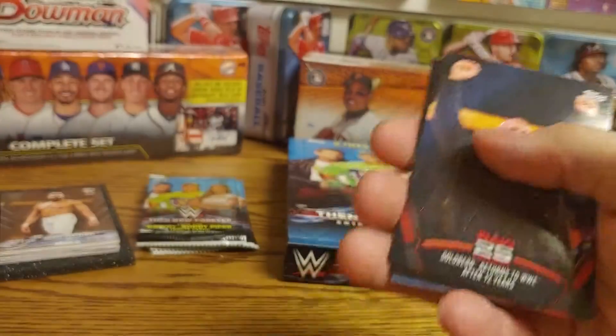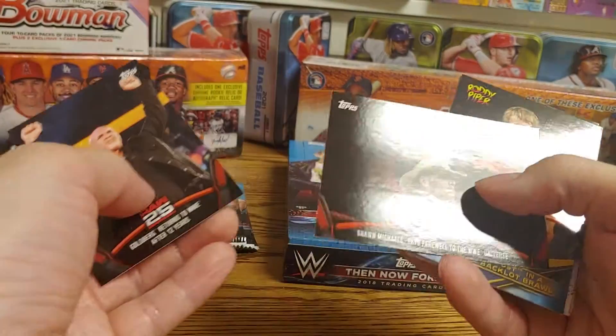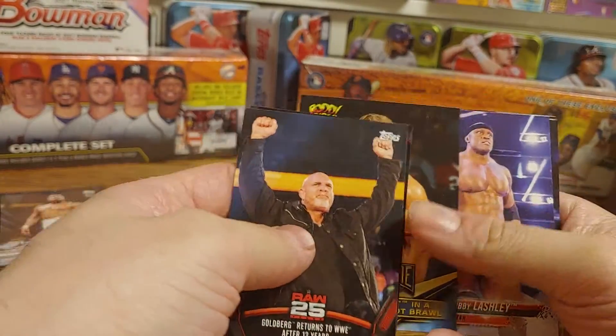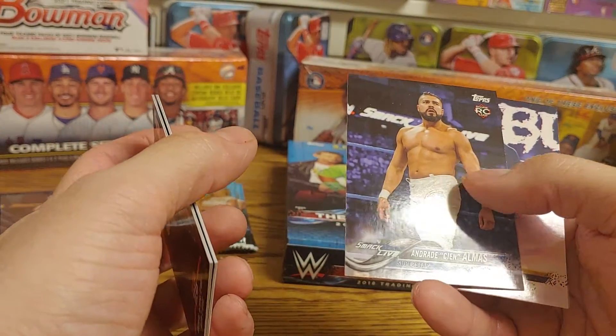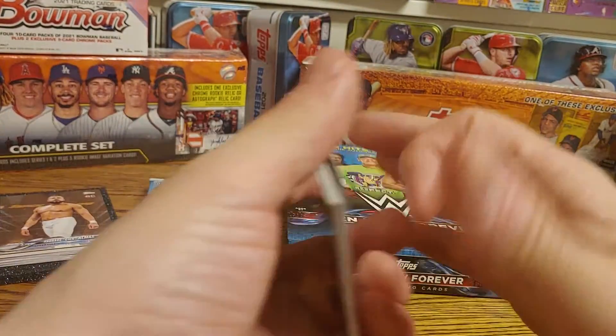Goldberg returns to Raw, Shawn Michaels says goodbye when he retired, Goldust, Roddy Piper defeating Goldust, Bobby Lashley, Andrade rookie card, Danny Burch first NXT card, and David Otunga.